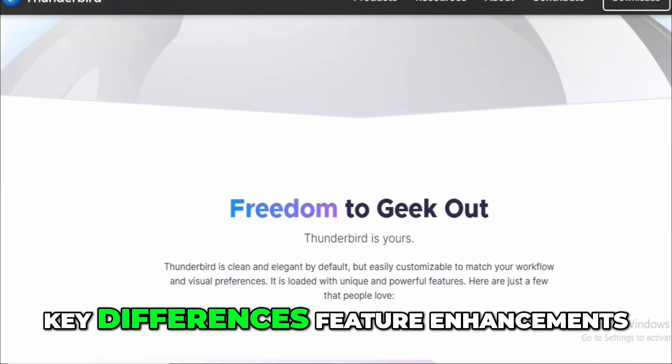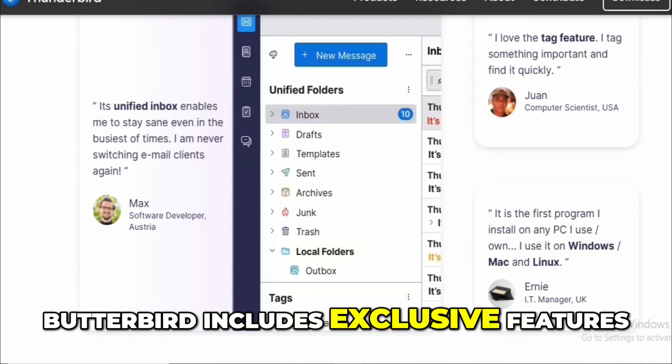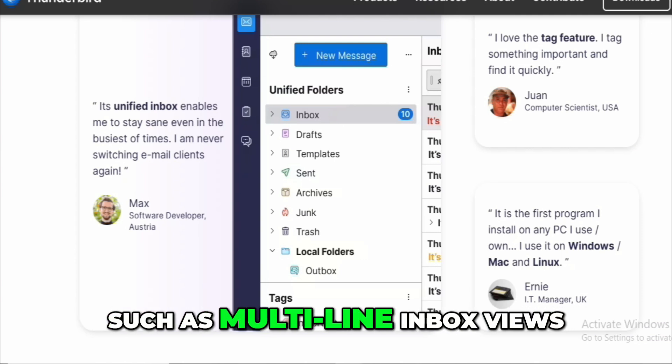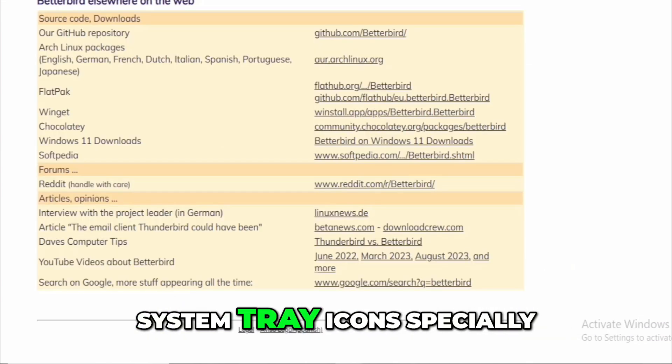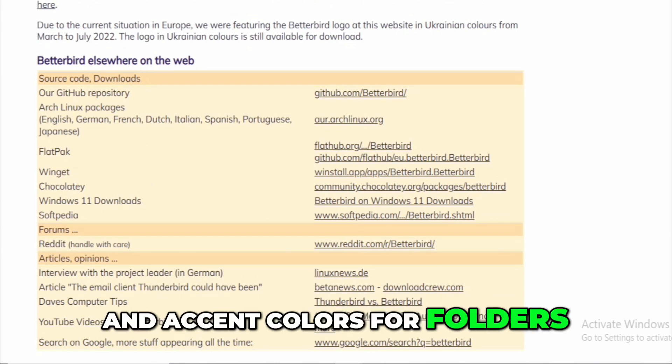Key Differences — Feature Enhancements: Betterbird includes exclusive features such as multi-line inbox views, system tray icons (especially for Linux users), and accent colors for folders.